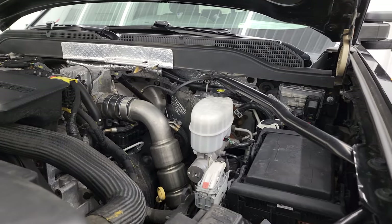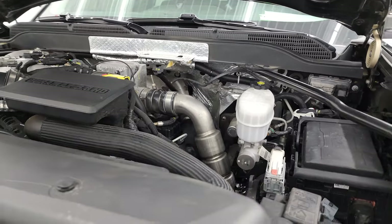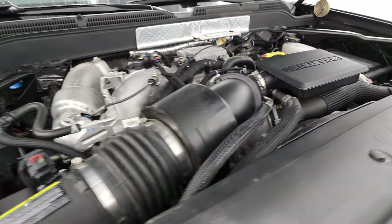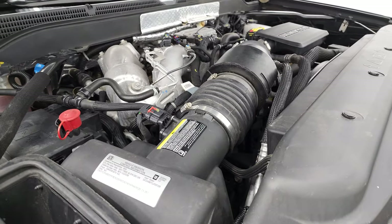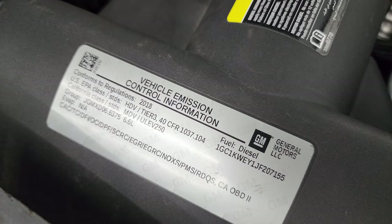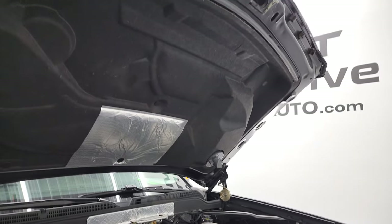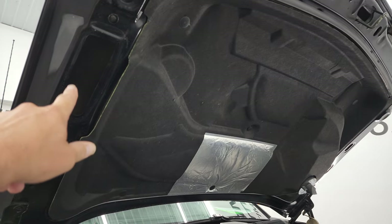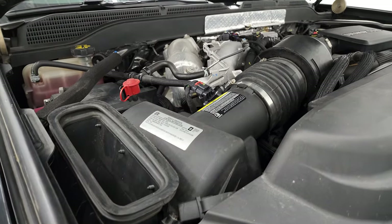This truck has been fully safetied and inspected by our service shop — fresh oil and filter change, all fluids checked and topped off, 100% ready to go. There is your emissions sticker. That cowl induction is fully functional — it comes in right there and goes down the side of the hood to that intake right there.